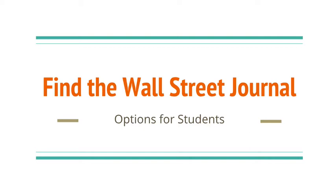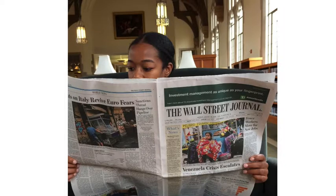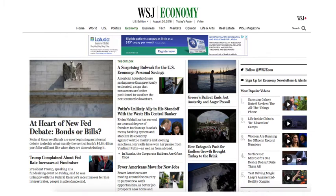The Wall Street Journal is an important source of news for economists and business professionals. It's recommended that all business and economics students develop a habit of reading the Wall Street Journal every day. While initially the articles retrieved from the Wall Street Journal website will be free, regular readers will be required to pay for content at some point.